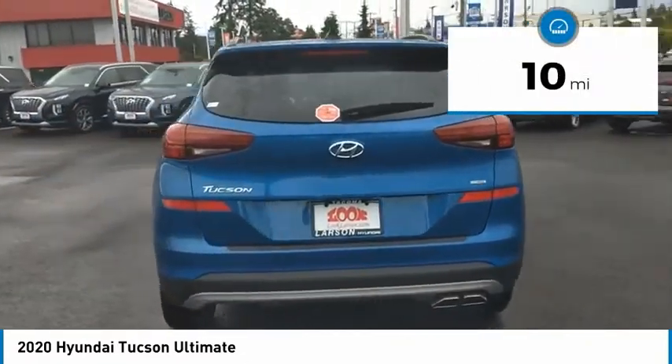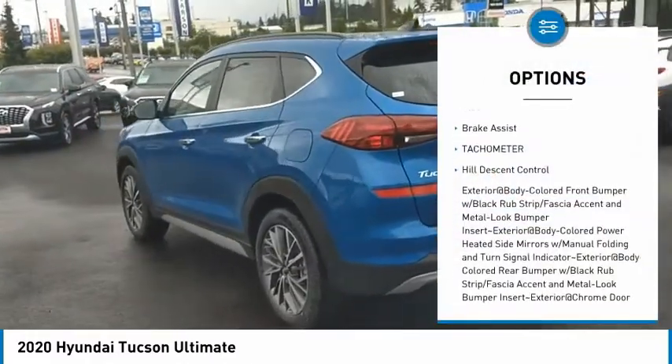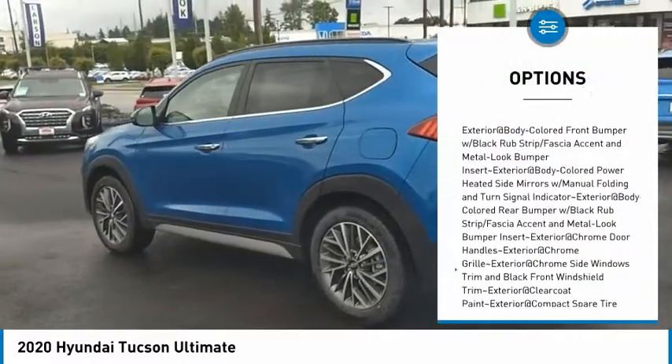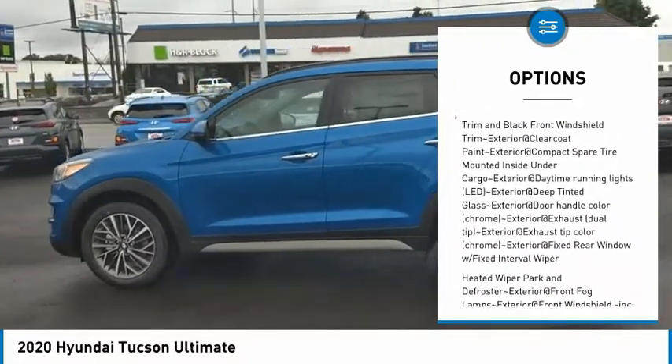This vehicle has less than 100 miles. Here are some of this vehicle's great options: clock, brake assist, tachometer, hill descent control. This vehicle offers reliability and good looks at a great price.